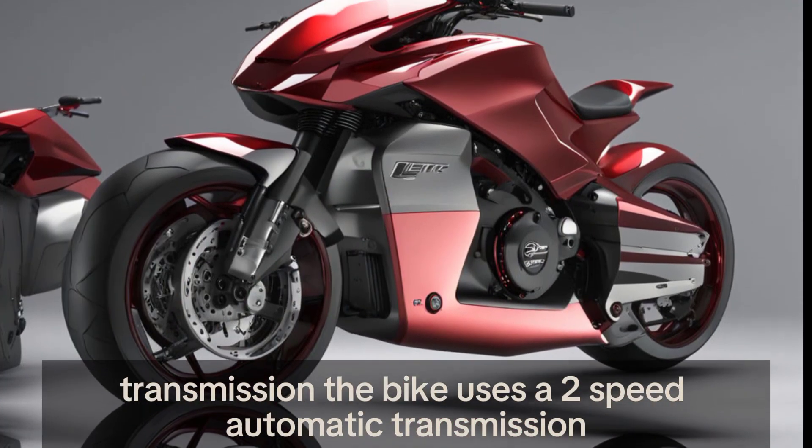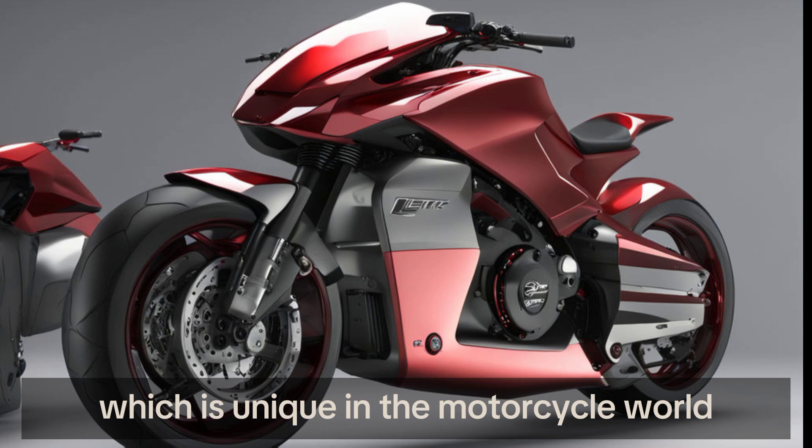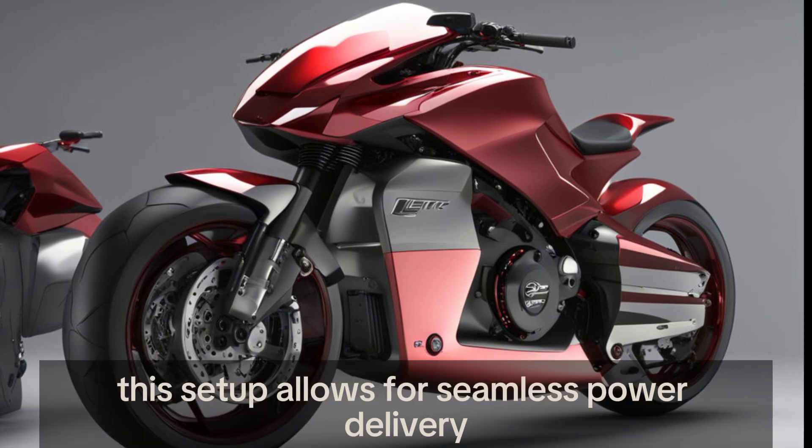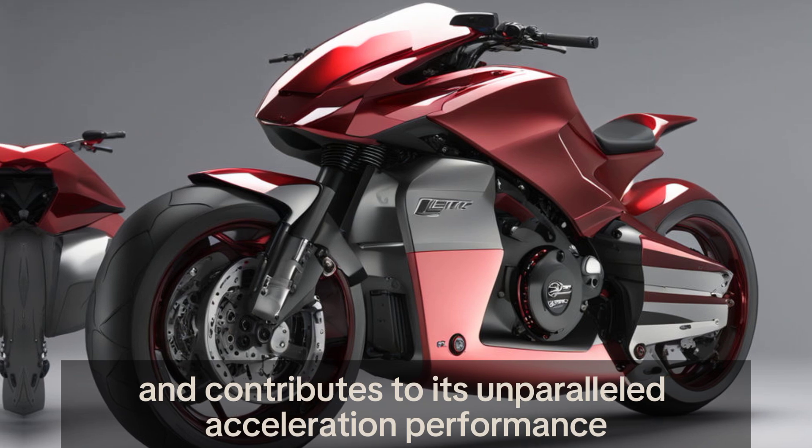The bike uses a two-speed automatic transmission, which is unique in the motorcycle world. This setup allows for seamless power delivery and contributes to its unparalleled acceleration.